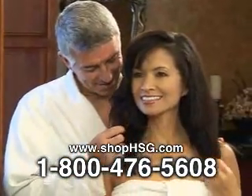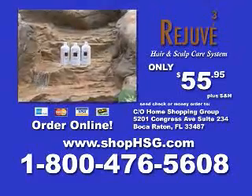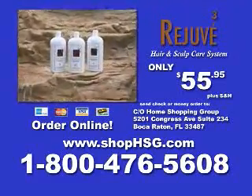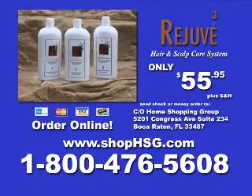You'll be amazed at the incredible results you can achieve in just three easy steps. Call 1-800-476-5608 or shop online at shophsg.com to order the Rejuve 3 Hair and Scalp Care System for just $55.95, plus shipping and handling. Order now.